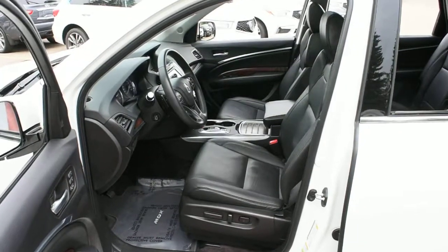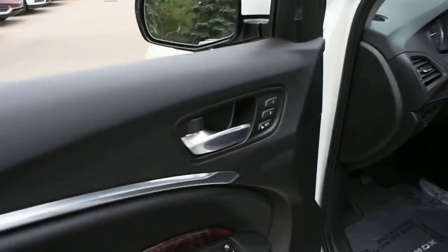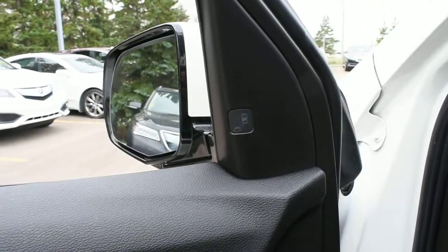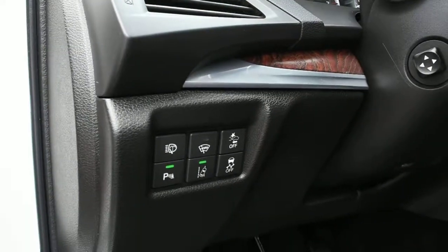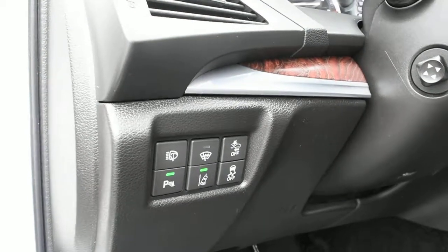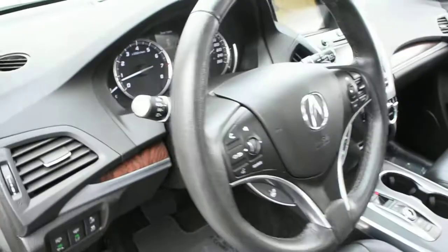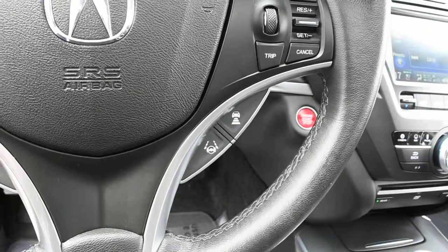Seating offers 10-way power adjustable heated and cooled seating with driver seat memory. Up top is your blind spot monitoring system. With the Acura watch package you get lane departure warning, rear cross traffic alert, collision mitigation braking, road departure mitigation, forward collision warning, lane keep assist, and adaptive cruise control.